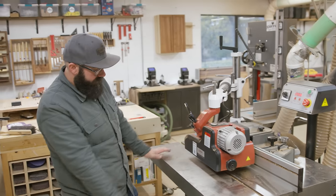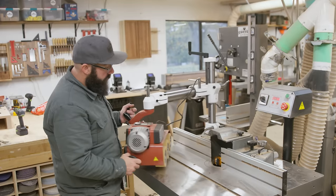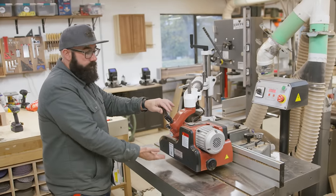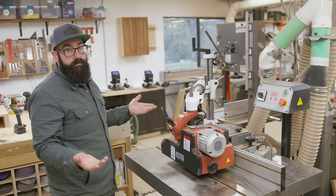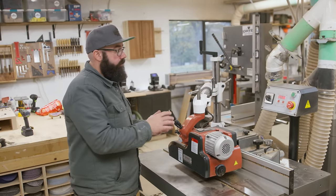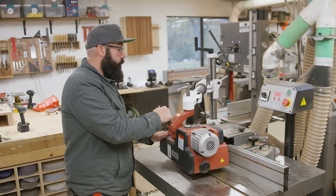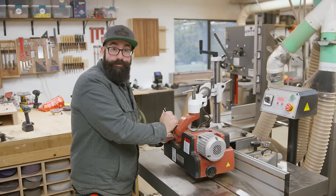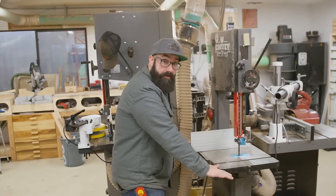This is my shaper — this is the Laguna shaper. It's a five horsepower. This is a power feeder. It's got three wheels that feed the piece through and keep you very safe. It also has less wear and tear on your body. These aren't cheap, but it's way cheaper to buy one of these than it is to have to get surgery on your shoulder.